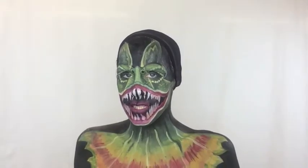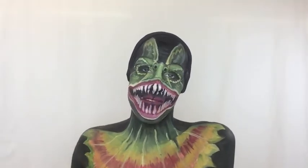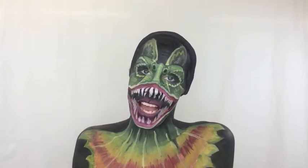The Dilophosaurus can spit venom at its prey at a range of 15 meters. I spit venom too when some sucka tries to mess with my eyeshadow palettes.